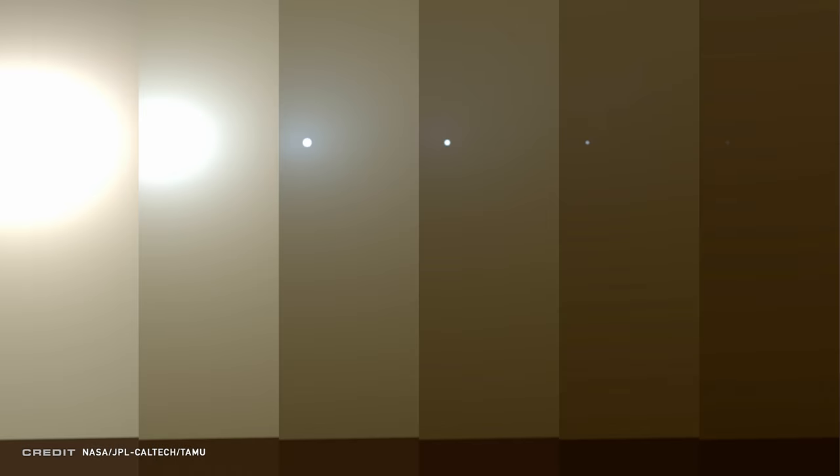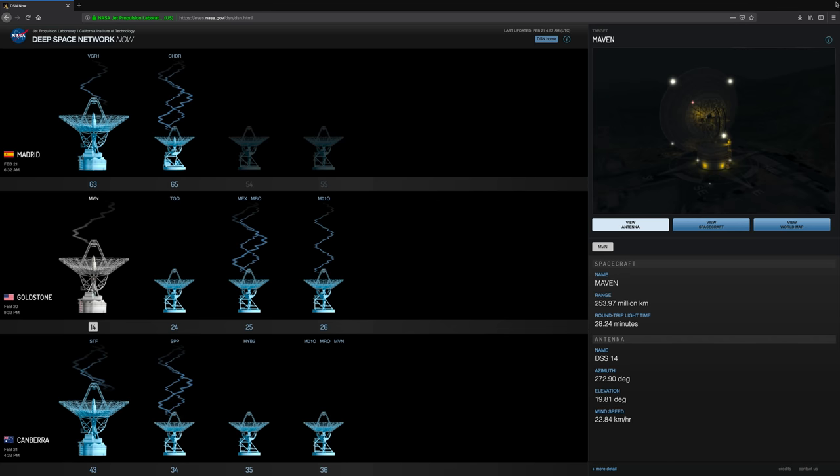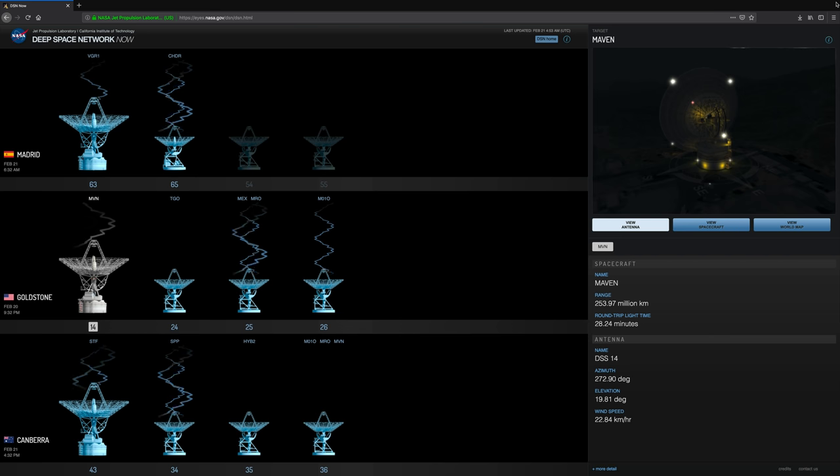In June of 2018, Opportunity succumbed to a massive dust storm on Mars. The sun was blocked from the solar panels, preventing Oppy's battery from charging. The last we ever heard from the rover was June 10th, 2018. JPL tried to communicate with the rover over a thousand times since then, sending commands to try and reset onboard systems just to get any sort of reply from the golf cart-sized rover sitting on a planet over 50 million kilometers away. They were greeted with a deafening silence.